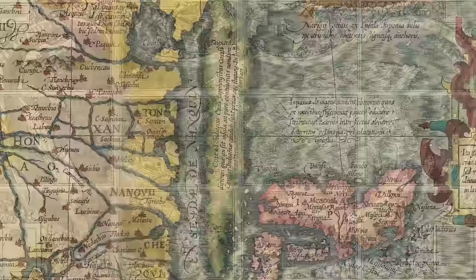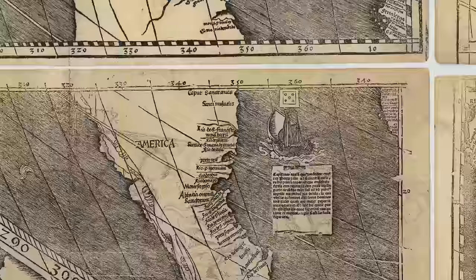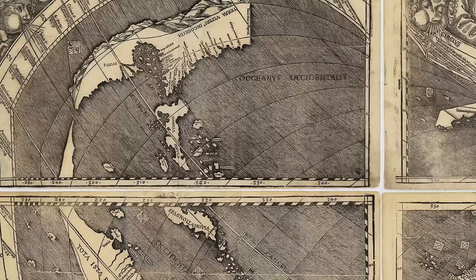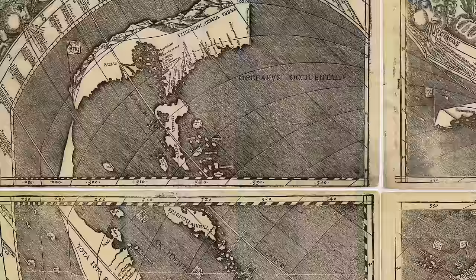Our last map is what is often referred to as America's birth certificate. It was published by a German cartographer in 1507 and was the first map to use the name America. The accuracy is pretty impressive — you can make out North and South America, Cuba, Jamaica, and the island of Hispaniola. And this appears to be Florida, which is interesting because Europeans did not officially make contact with Florida until 1513. The only known copy of this map was purchased by the United States Library of Congress in 2001 for 10 million dollars.